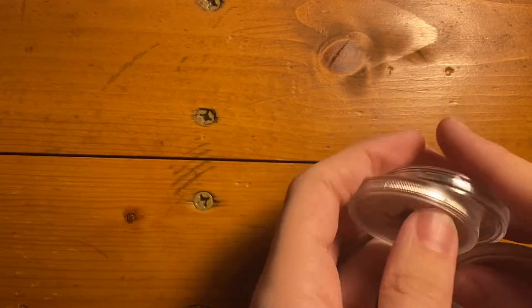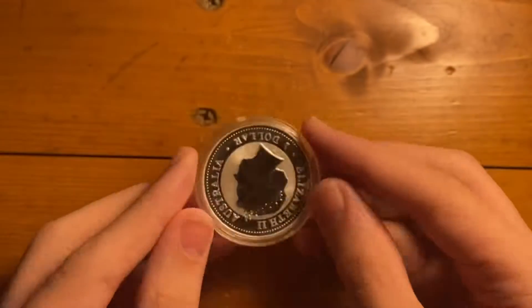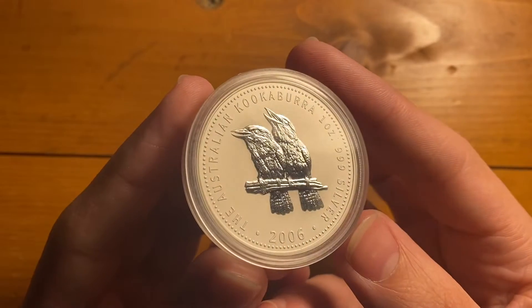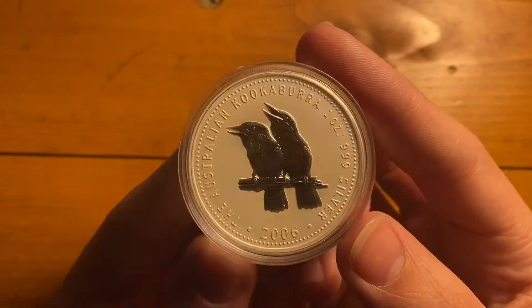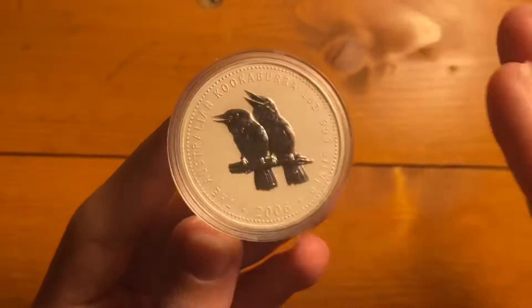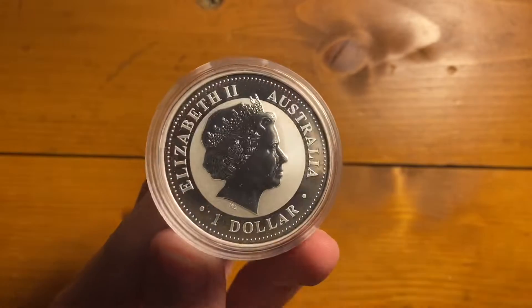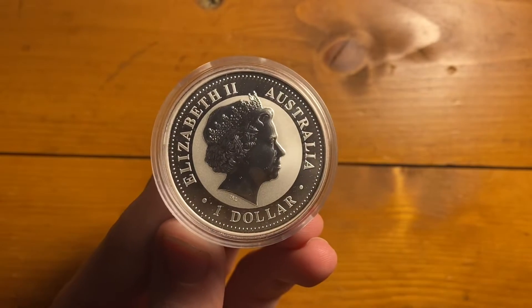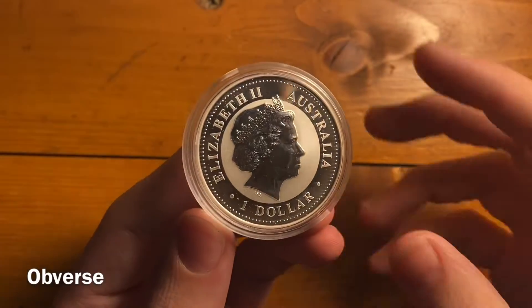So these are the three coins that I got. Let's just randomly start with this 2006 Kookaburra. I've been wanting this coin for a really long time because it is the Kookaburra for my birth year, which is really cool. I really like how the Kookaburras in the center are proof-like and everything else is frosty. I really like how that looks. And of course, you have the classic Elizabeth II $1 Australian reverse.